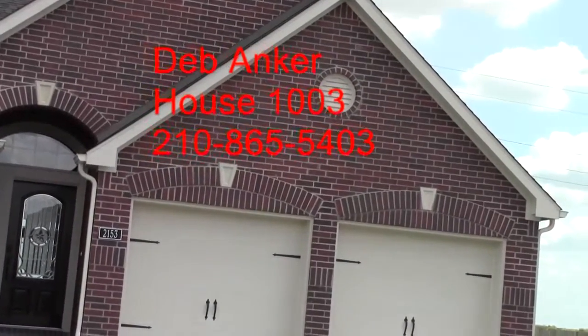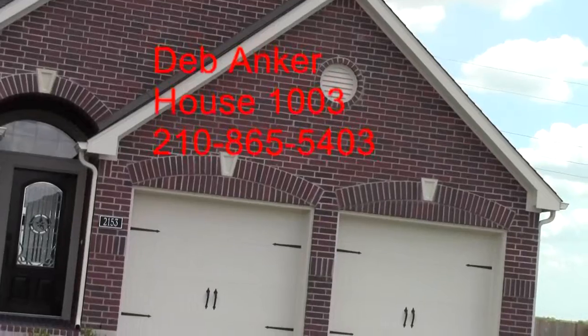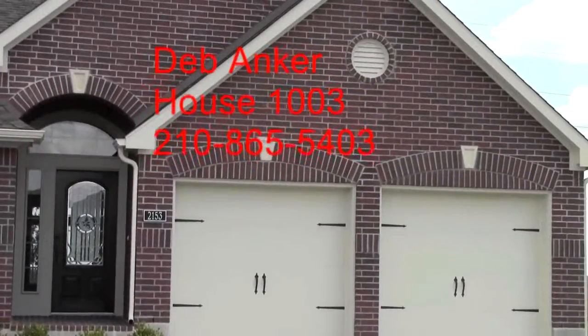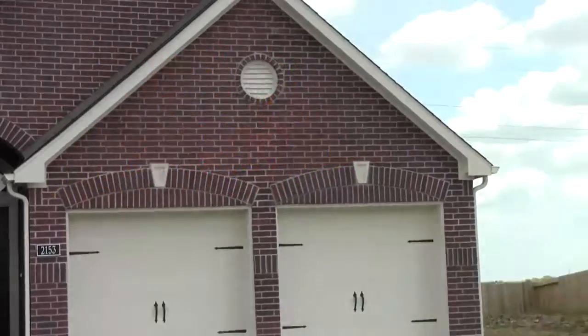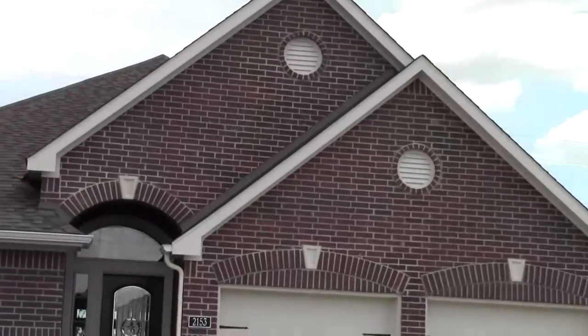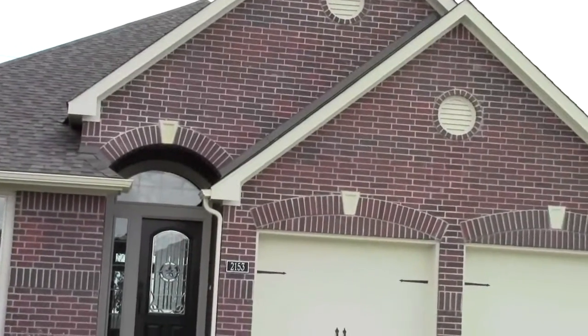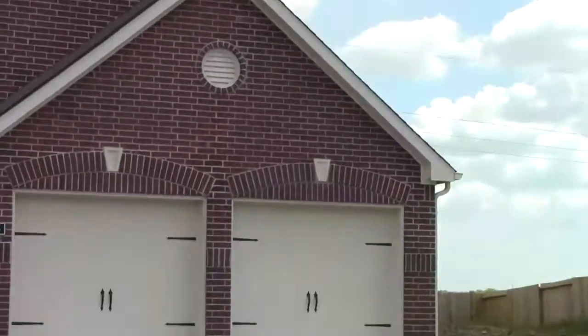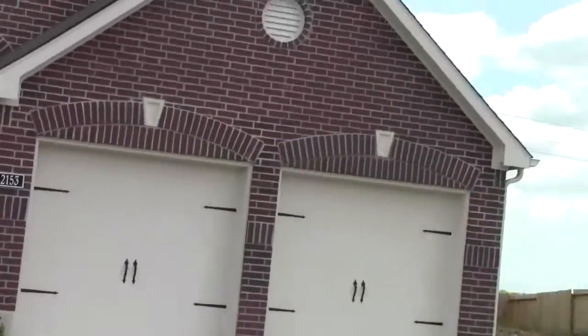This home is 2,153 square feet. It is four-bedroom, two-bath. Original asking price was $211,990. They've knocked it down to under $200,000. If you have any questions, please call me at 210-865-5403. This is Deb Anker, 210-865-5403. And then we're going to go inside to see this home — two-car garage.